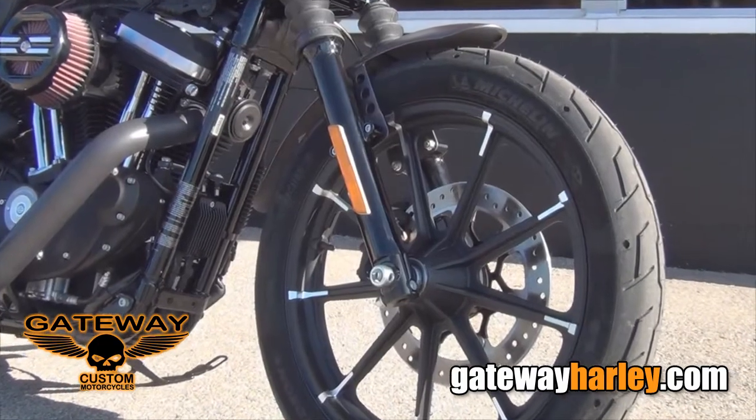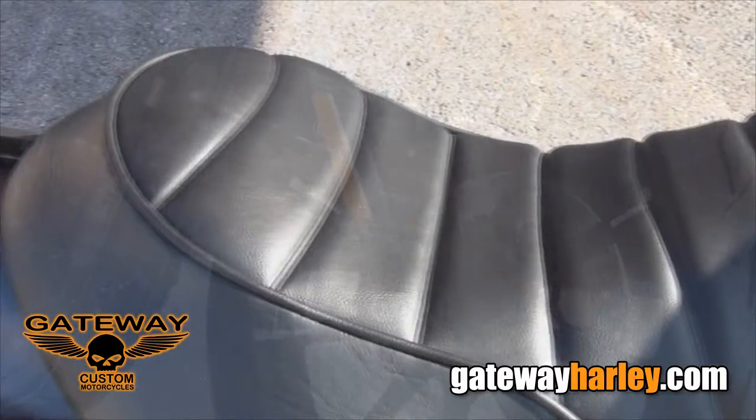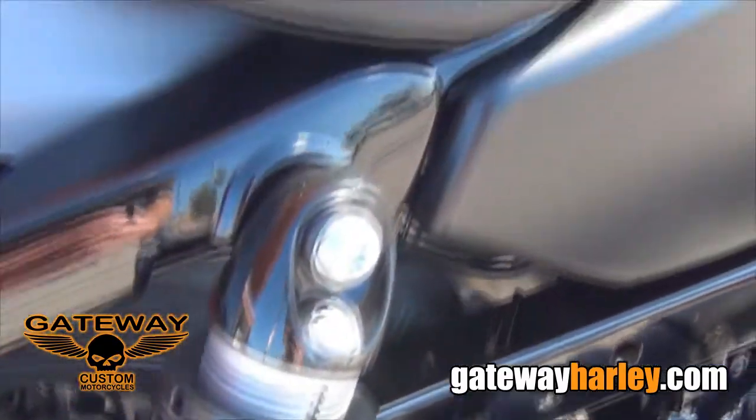New to this year's model, Harley's changed the mag wheels. They've also upgraded the seat for more comfort and an adjustable HD premium suspension.